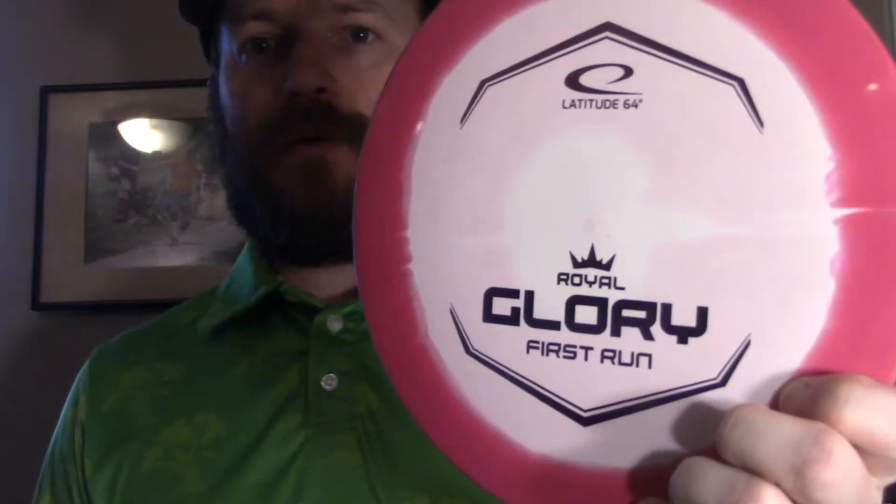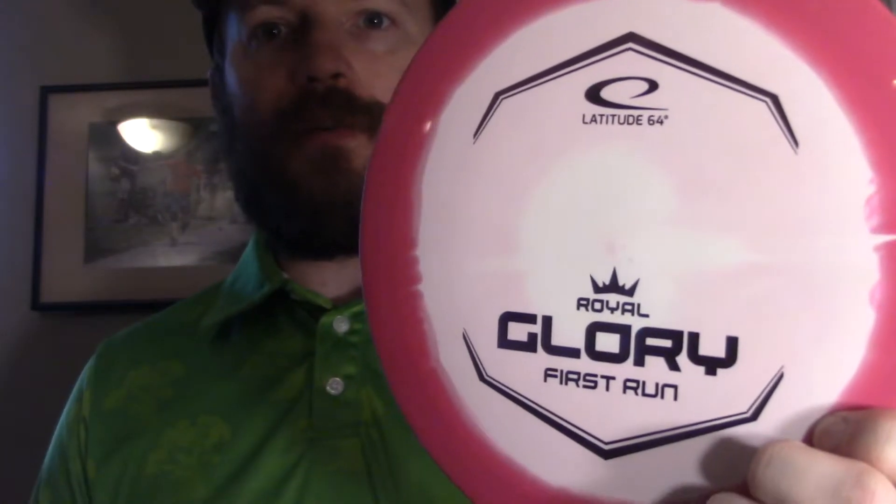That said, it is in the Royal Plastic, so it feels great — great grip. It's a very beautiful disc. It is going to be Rebecca Cox's signature disc. If you go on Dynamic Discs or Latitude 64, you're going to see her elephant stamp Glories. Definitely go support her. This is a very cool disc.